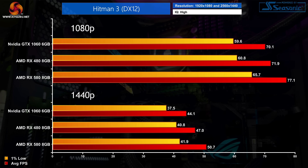Hitman 3 is another new title released in 2021 but it still runs very well on these GPUs using high settings. The GTX 1060 and RX 480 are as fast as each other at 1080p, with the RX 580 just edging ahead by a few frames. Not much changes at 1440p either, with the RX 580 coming in 15% faster than the GTX 1060, though that's a real-world difference of less than 7 FPS.